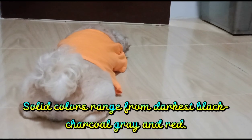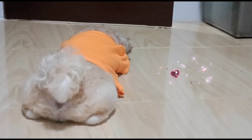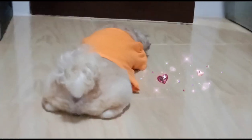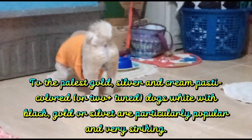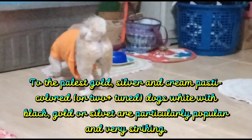8. Solid colors range from darkest black, charcoal gray, and red, to the palest gold, silver, and cream. Parti-colored or two-toned dogs — white with black, gold, or silver — are particularly popular and very striking.